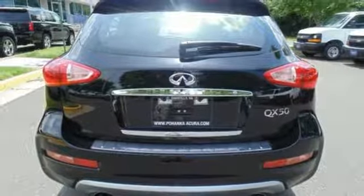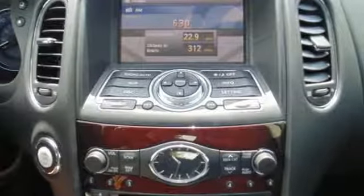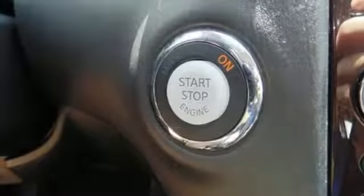With Infiniti Intelligent Key, sequential welcome lighting automatically illuminates the QX50 as you approach the vehicle, making it easy to find once the sun sets.